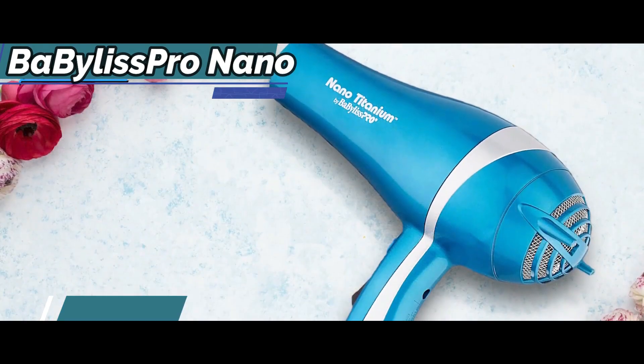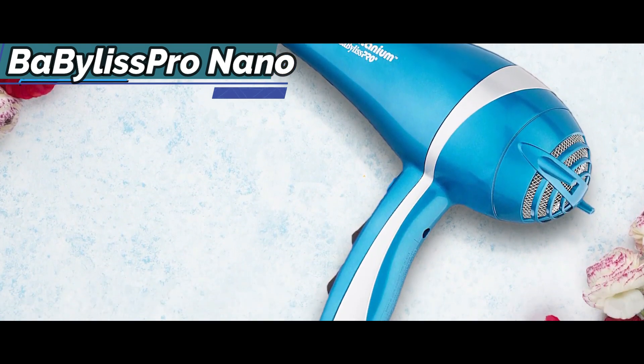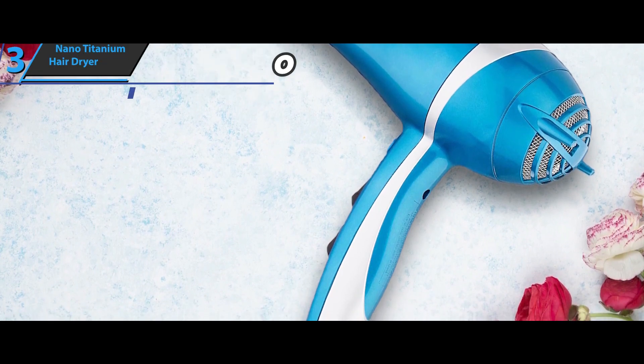The Baby Bliss Pro Nano Titanium Hair Dryer is a pioneer in professional hairstyling tools and is well-known for simplifying hairstyling. The removable filter makes it easy to clean and use.